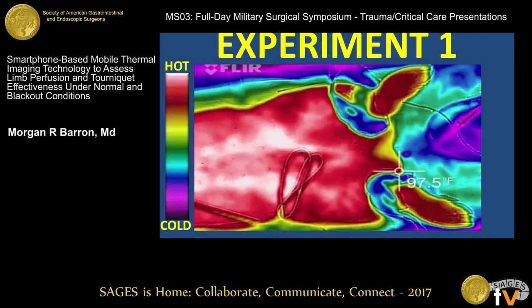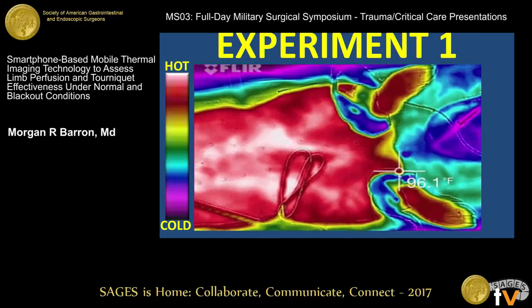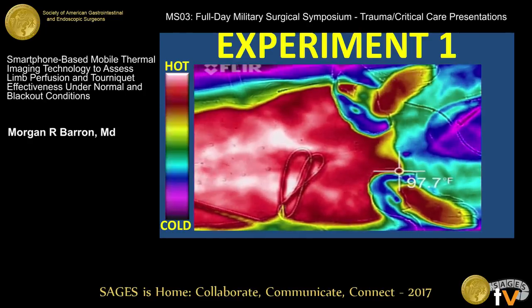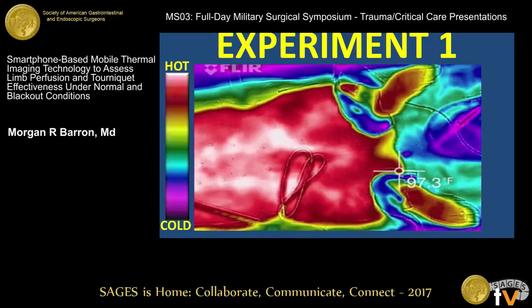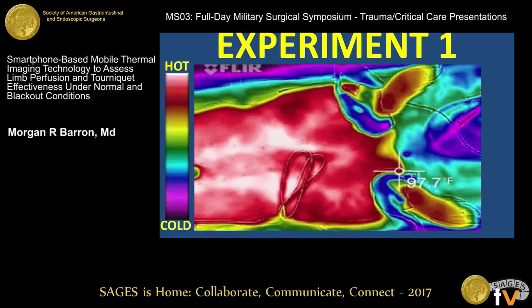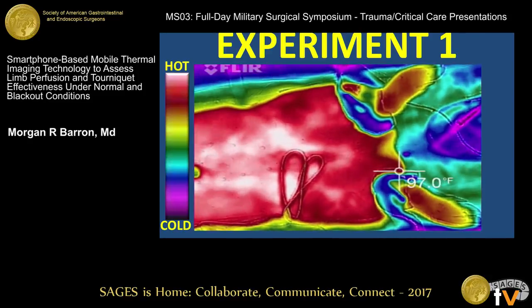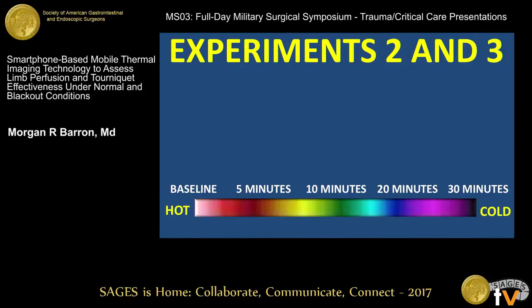You'll see the extremities start with light reds and some pink. Around the edges it starts to get yellow and progresses further and further. There was plenty of light colors starting off, and now it's moved on to yellow, cooler colors. That's the first experiment — both tourniquets tight.